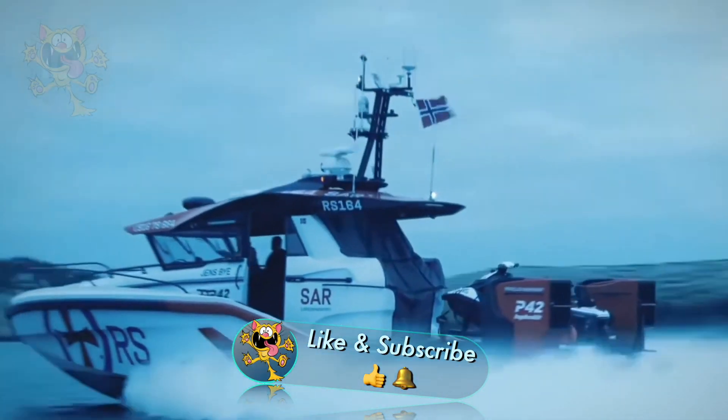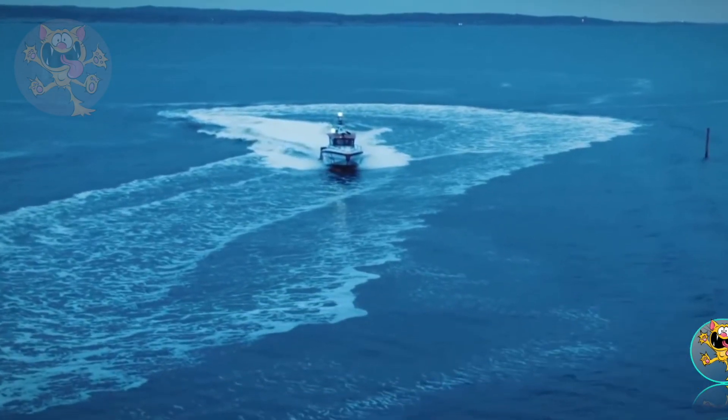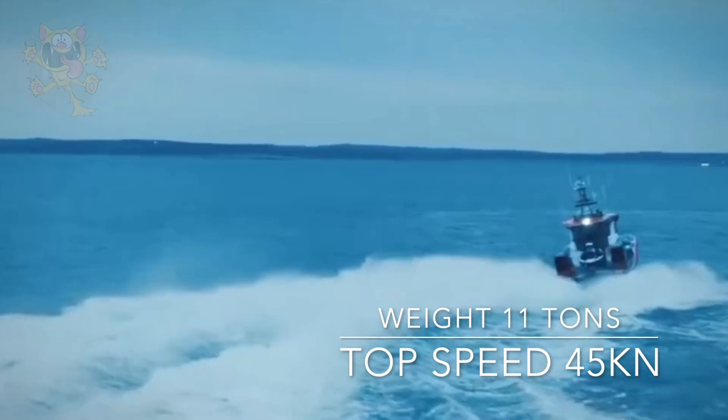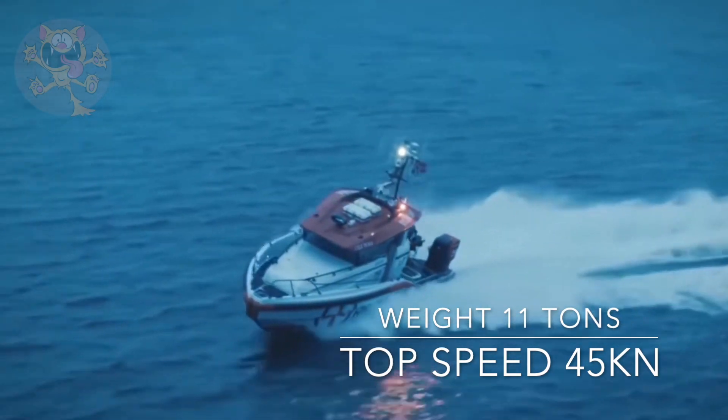There's an option to include a small watercraft in the back. It measures 39 feet long by 13 feet wide and weighs 11 tons. The two engines on the back put out 1,000 horsepower, and this boat has a top speed of 45 knots.